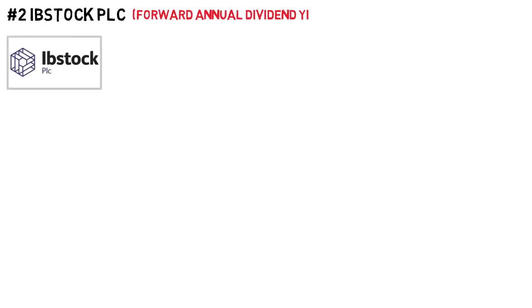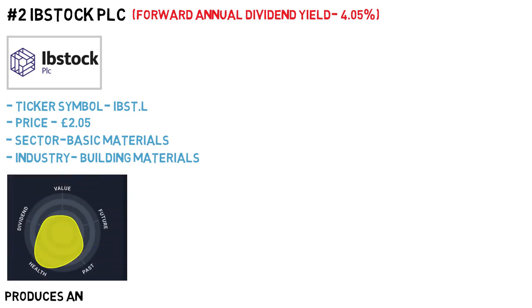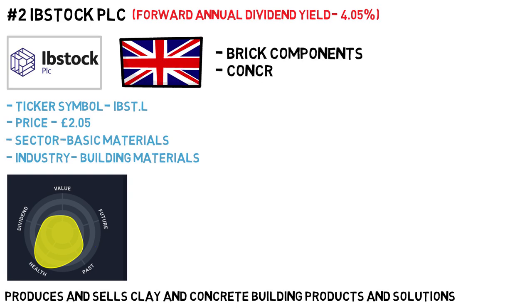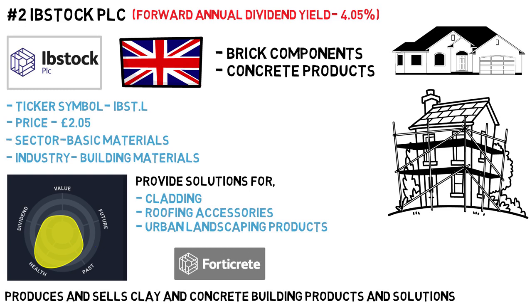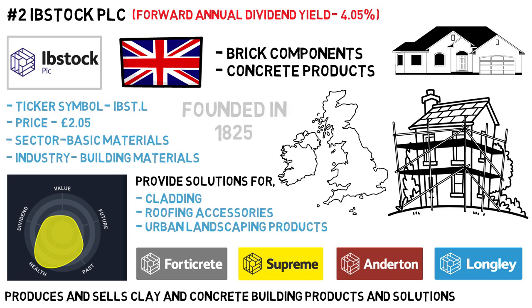Next on our list is Ibstock PLC, with a forward annual dividend yield of 4.05%. The ticker symbol is IBST and the price is £2.05. It's in the basic materials sector, with the industry being building materials. Ibstock PLC provides and sells clay and concrete building products and solutions in the UK. Its major products include many brick components and concrete products. It also provides solutions for cladding, roofing accessories and urban landscaping products. Most of the company's products are used in new housing, repair, maintenance, improvement and infrastructure markets. The company sells its products under the Fortecrete, Supreme, Anderton and Longley brands to construction industry customers. Ibstock PLC was founded in 1825 and is headquartered in Ibstock, United Kingdom.